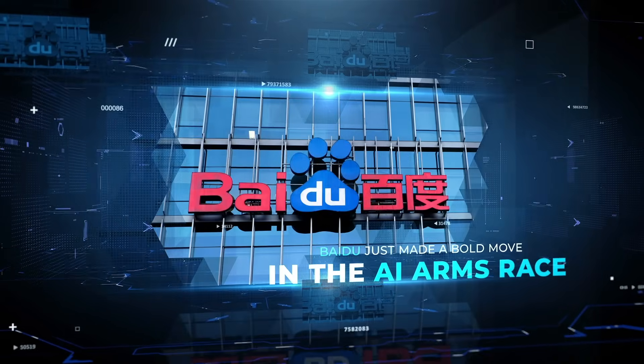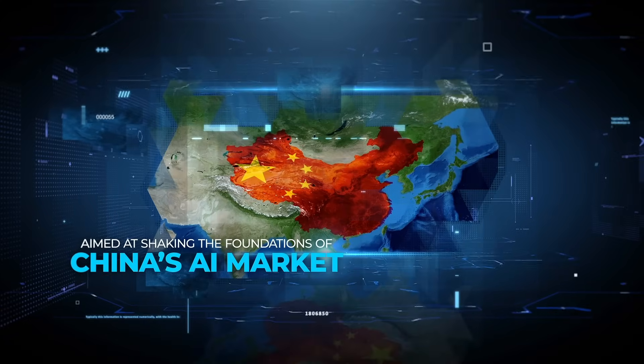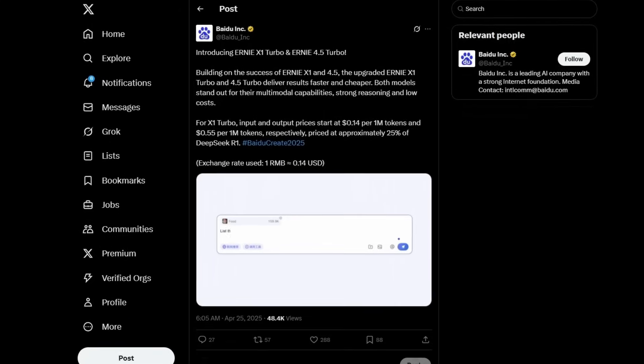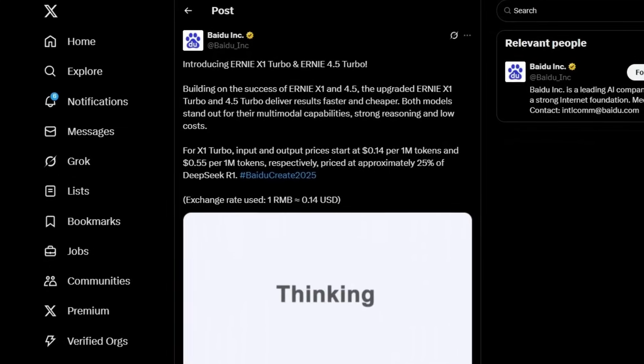Baidu just made a bold move in the AI arms race, and it's not just another model drop — it's a strategic shift aimed at shaking the foundations of China's AI market. On April 25th, Baidu officially introduced two upgraded models: Ernie 4.5 Turbo and Ernie X1 Turbo.